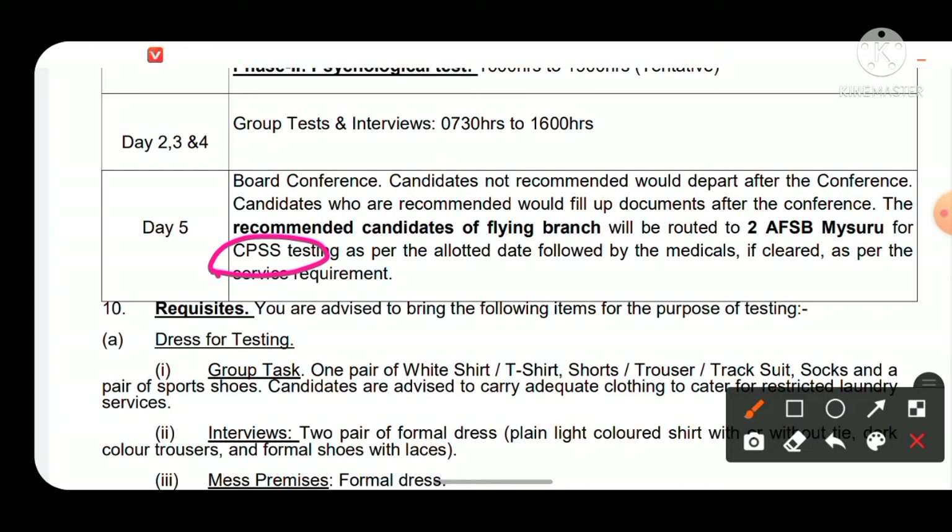Those who are recommended will have their CPSS test — Computerized Pilot Selection System. Since Gandhinagar has no CPSS facility, recommended candidates will be directed to 2 AFSB Mysore immediately after their SSB recommendation for the CPSS test.